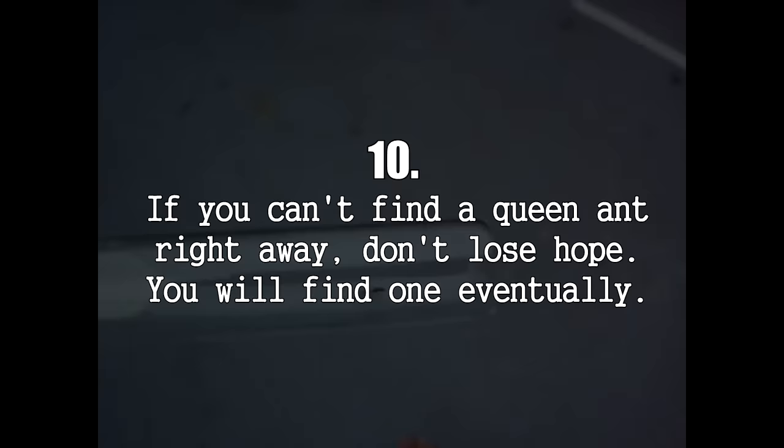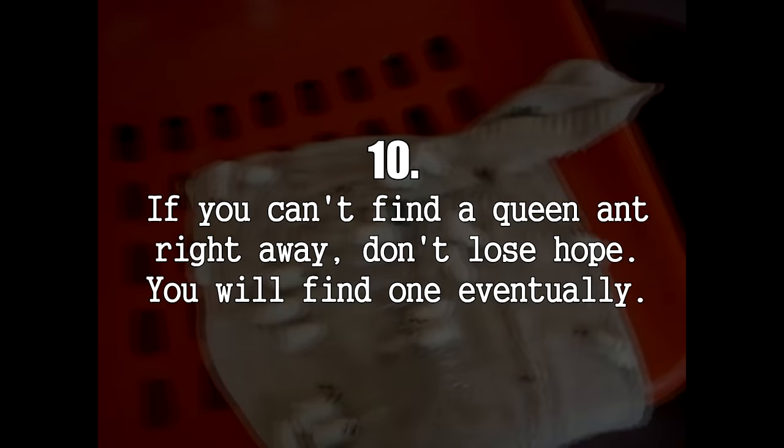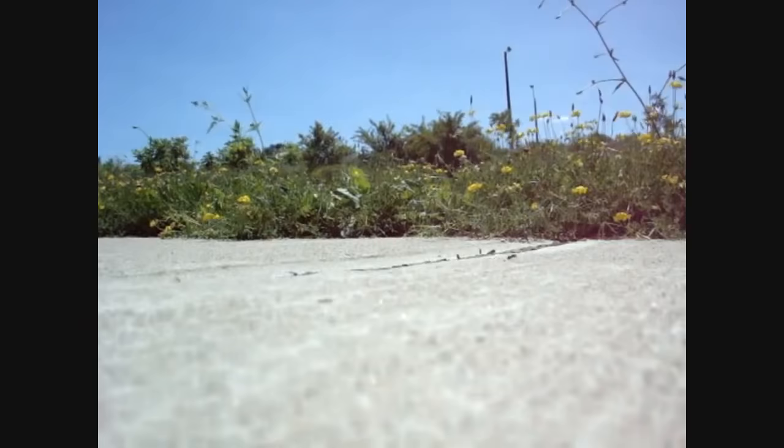Number 10: If you can't find a queen ant right away, don't lose hope. If you see ants crawling around in your area, you can be sure there are definitely queen alates flying at some point of the year. With persistence, you will eventually find a queen ant, and most beginners actually end up finding at least two or three in their first year.